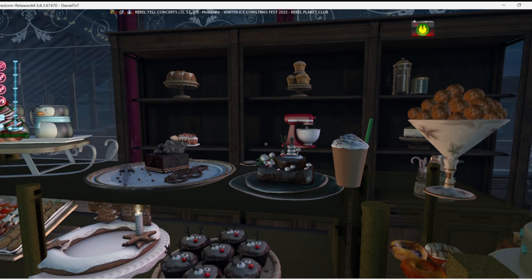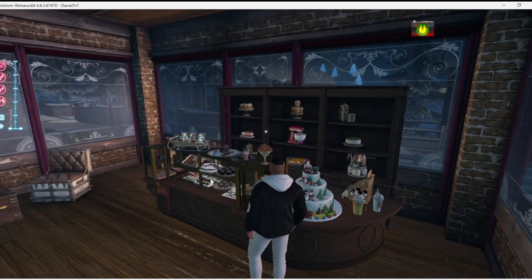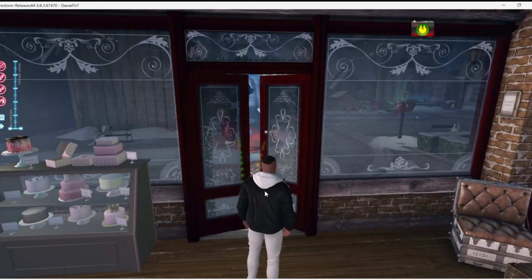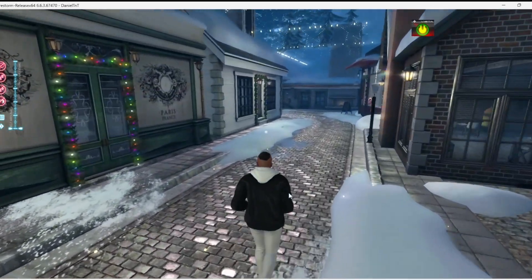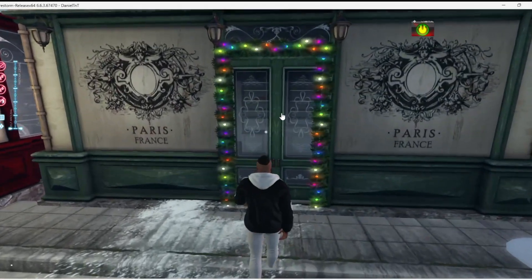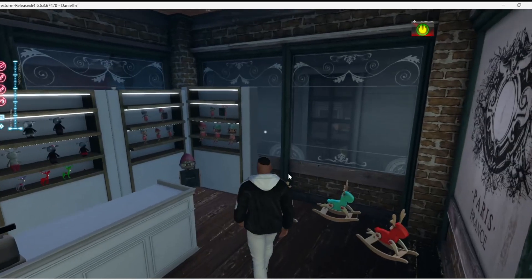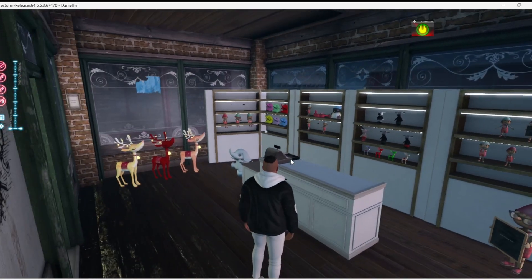Oh my gosh, what are these? Bonbons? Donut holes? I'm getting hungry — actually I am getting hungry, it's almost dinner time. What's this? Paris, France. You guys ever been to Paris, France? I never have. It's got little toy decorations — that's pretty cool.